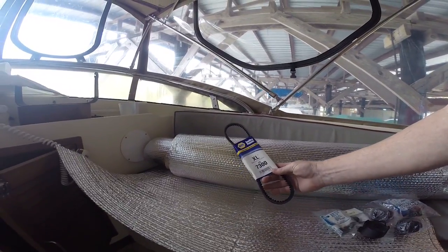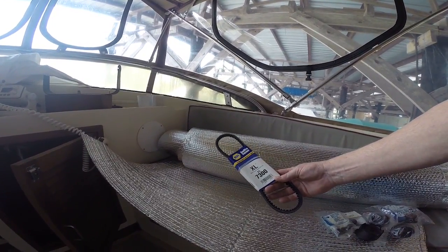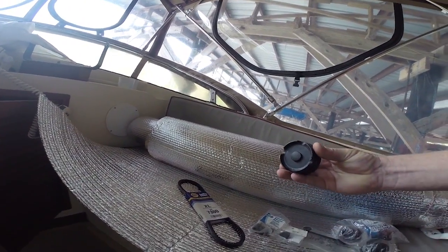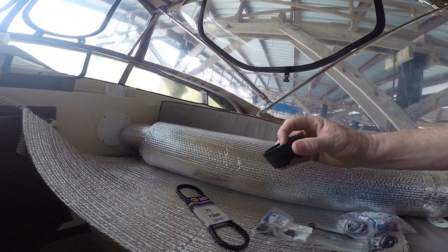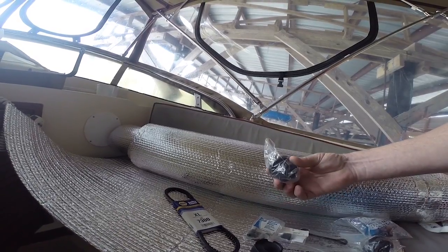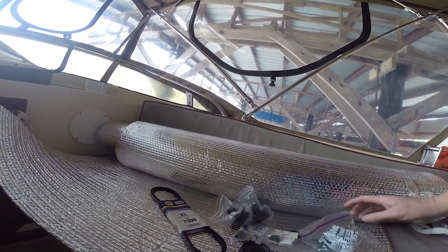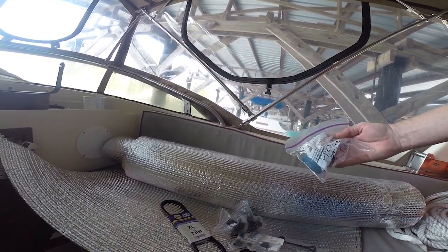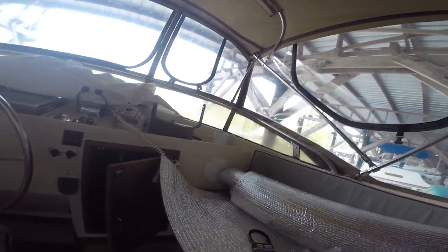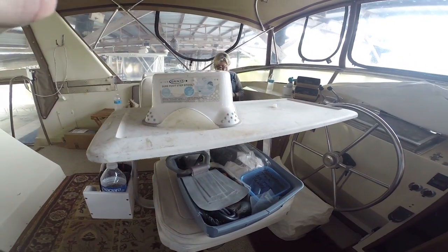I've got a list of stuff I don't know exactly what it goes for. It's an XL7300 — I'll have to go below to see what this fits. I'm assuming it may be for the generator but I don't know. Those are $15 a piece. Then we've got some miscellaneous stuff — maybe somebody can tell me what these are for. There are some parts, I don't know if these are for the toilet or not. Some fittings — we've got two of those. Then we've got a pressure switch for a Jabsco, which I believe is for the water pump.